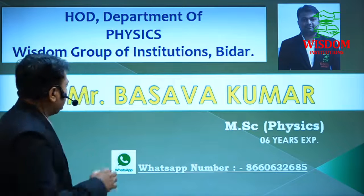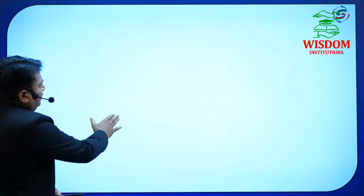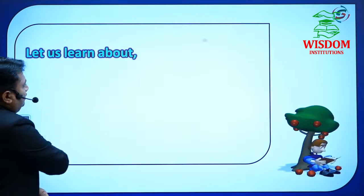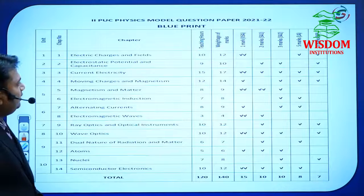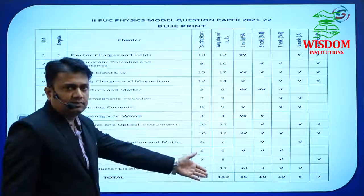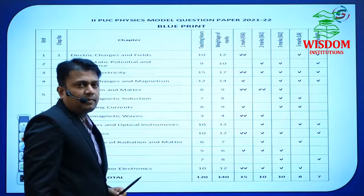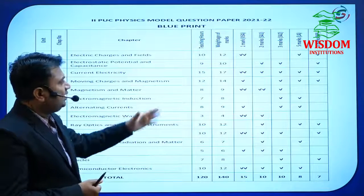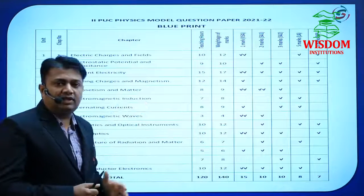With proper planning, you can score more than 70 marks. All of you know about the blueprint of physics. In that blueprint we have a total of 14 chapters, and the weightage of those chapters — especially this year — has changed compared to previous years. That is why it is very easy to score 70 out of 70 marks in physics.